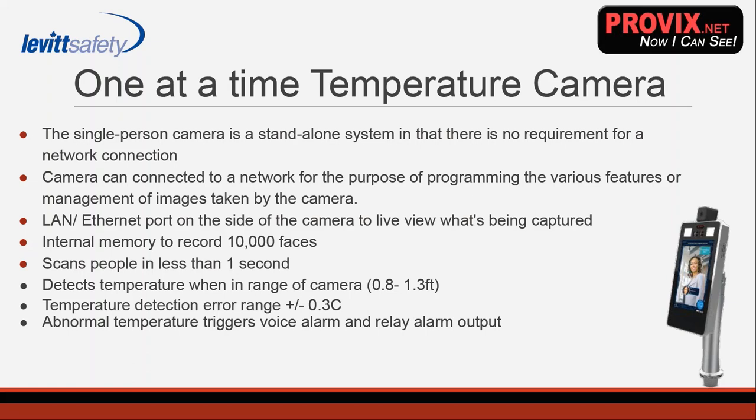One of the most common questions is: how accurate are these cameras? This one specifically has a detection accuracy or error range of plus or minus 0.3 degrees Celsius. When an abnormal or high temperature occurs, it triggers a voice alarm — pass or fail — and a red or green light. That can be edited; we have French and Spanish versions available. You can set it to say 'high temperature,' 'low temperature,' or 'come through' — you can essentially edit those voice alarms to say whatever you'd like. An abnormal temperature will also trigger a relay alarm output, which I'll talk about more as we get through.